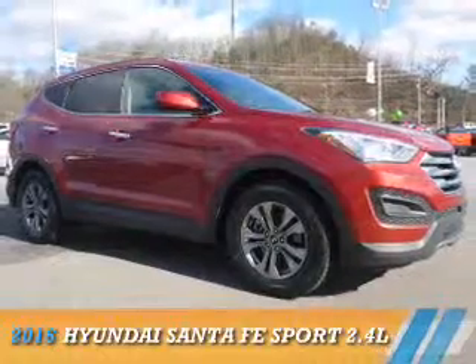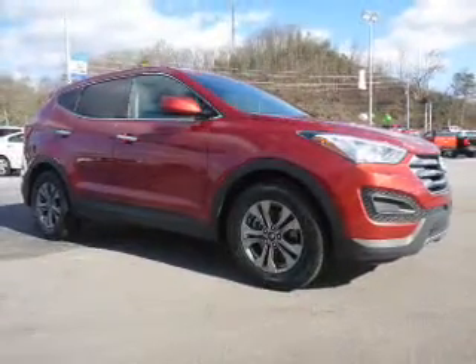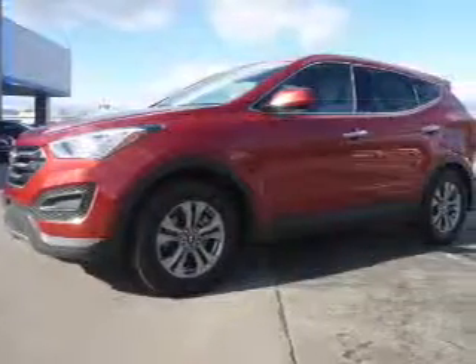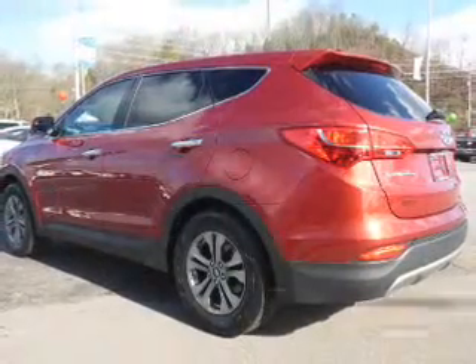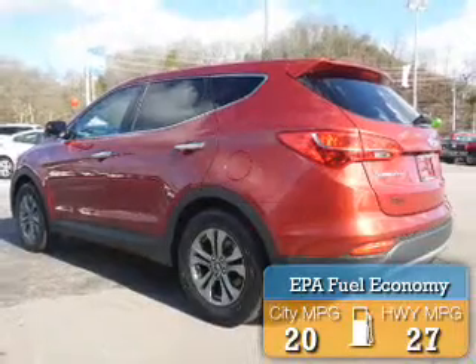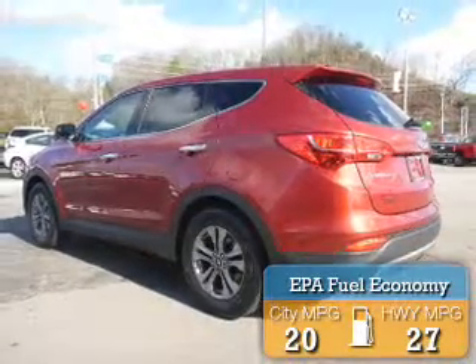Presenting the 2016 Hyundai Santa Fe Sport. It's powered by a 2.4-liter 4-cylinder engine and a 6-speed automatic transmission. Great fuel efficiency saves you money by requiring fewer trips to the gas station.